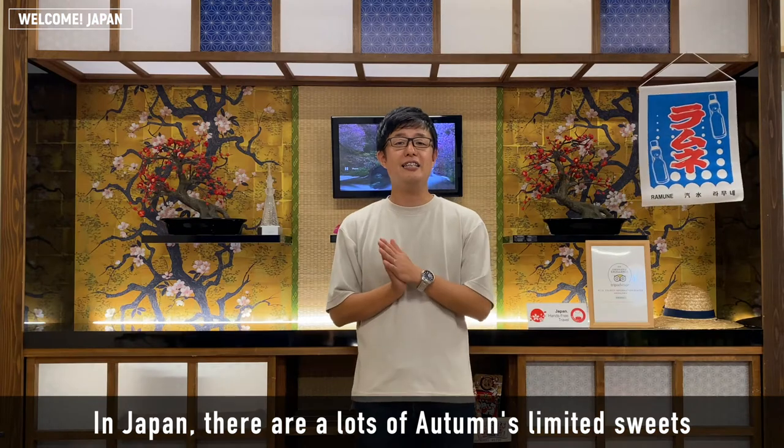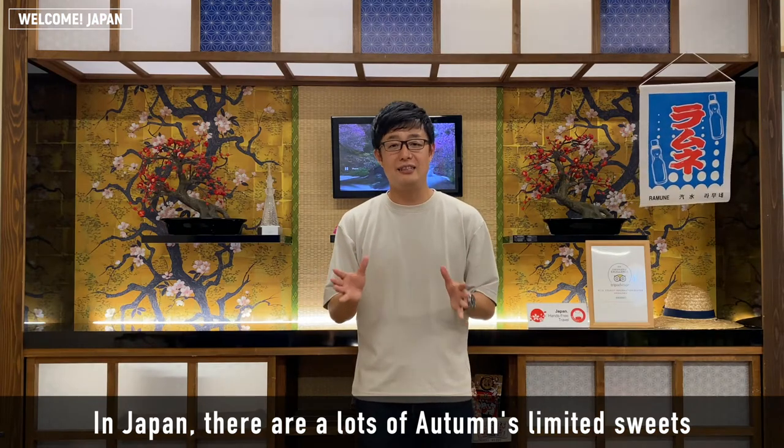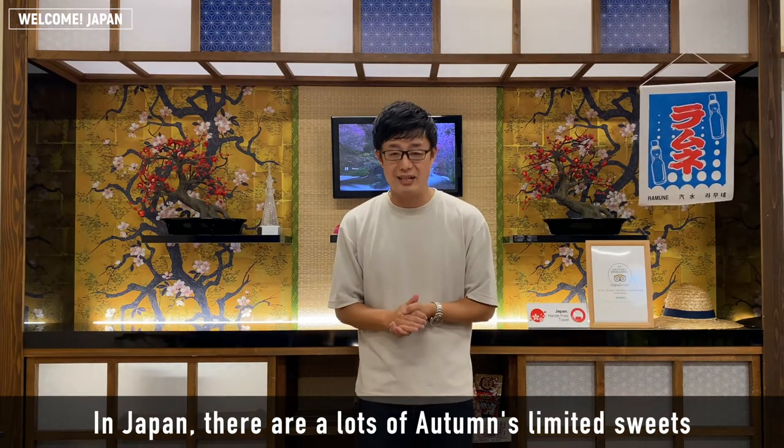In Japan, there are a lot of different products that are available to you. Today,